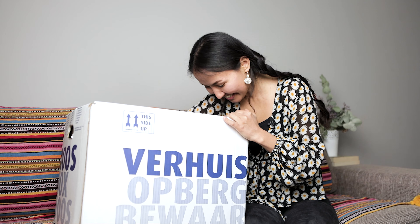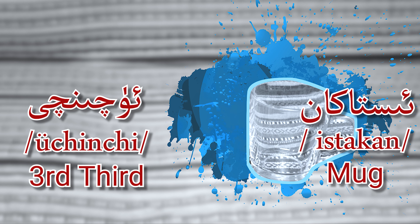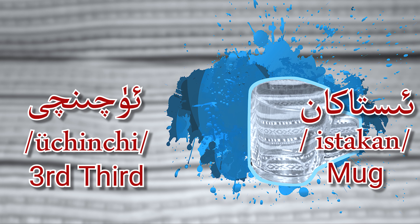Second — Ikkinchi. Isıstakkan! Yes! Mug. Third, Üçünchi — Isıstakkan, mug. Four — Thirinchi.